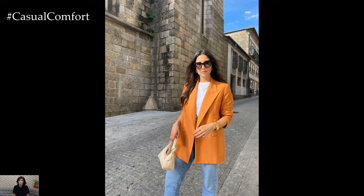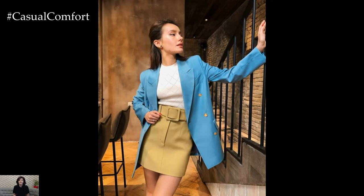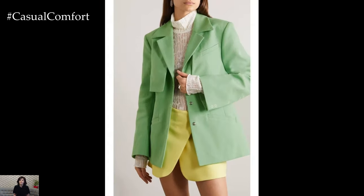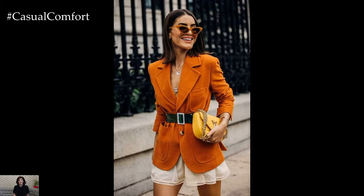For a more casual and laid-back spring outfit, consider styling a blazer with a basic t-shirt or a tank top paired with shorts or cropped pants. Choose a lightweight blazer in a neutral color such as beige, khaki, or light gray to keep the look relaxed and effortless. Layer it over a simple t-shirt or a graphic tank top and pair it with denim shorts or cropped trousers for a chic and comfortable outfit that's perfect for weekend brunches, picnics in the park, or casual outings with friends.